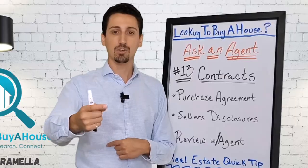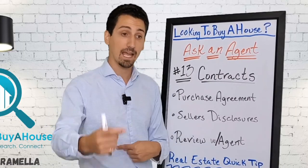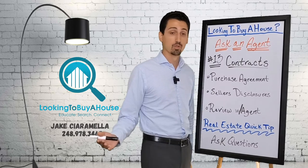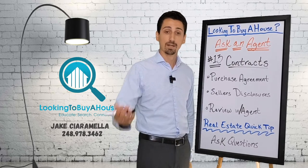If you do not disclose something and the buyer finds out later, that's borderline fraud. They can get in extreme trouble. You can take them to court — you have rights around that.